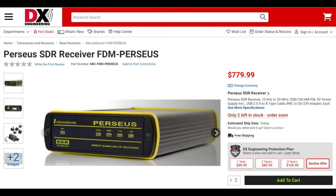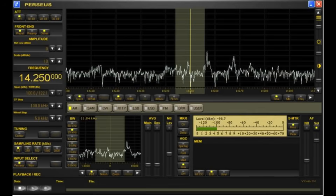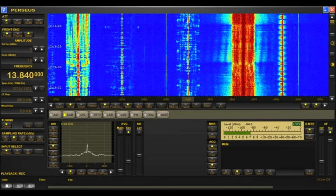Next up is the Perseus FDM SDR receiver. This radio is similar to the Perseus 22, except that it only has a single receiver that covers 10 kHz to 30 MHz. It supports sideband, CW, AM, and FM. Both the Perseus SDR receivers attach to your computer via USB. The software currently runs on Windows 10 and 11, with versions for iOS, Linux, and others coming soon.